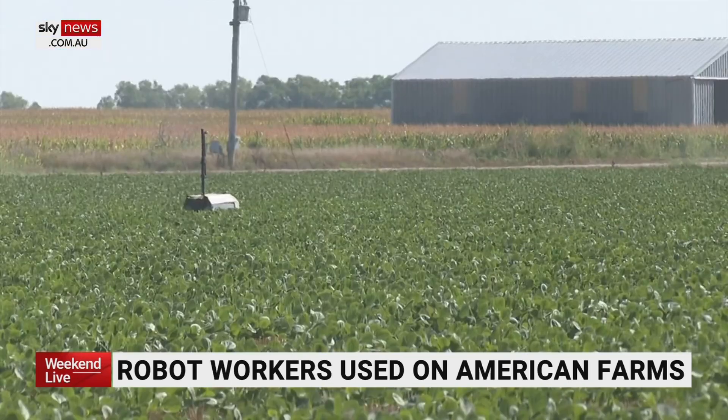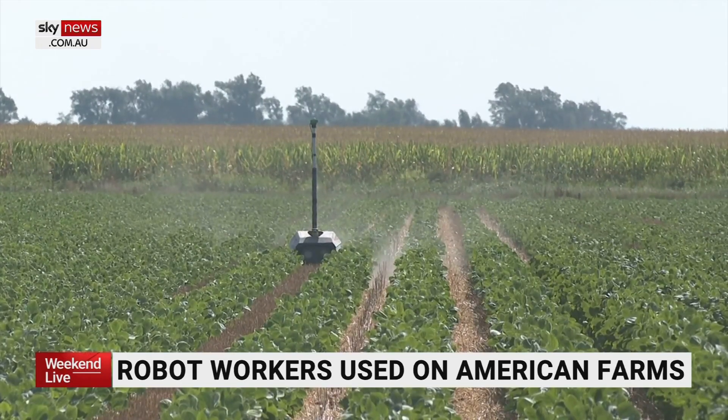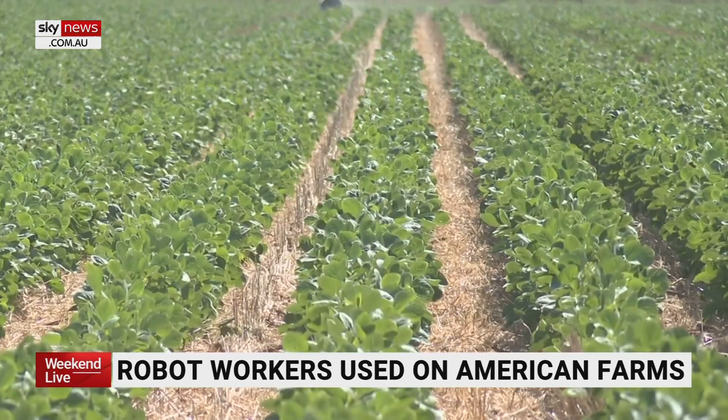Clint Brower is the farming founder of Greenfield Robotics and the choreographer of this mechanical dance up and down rows of soybeans.